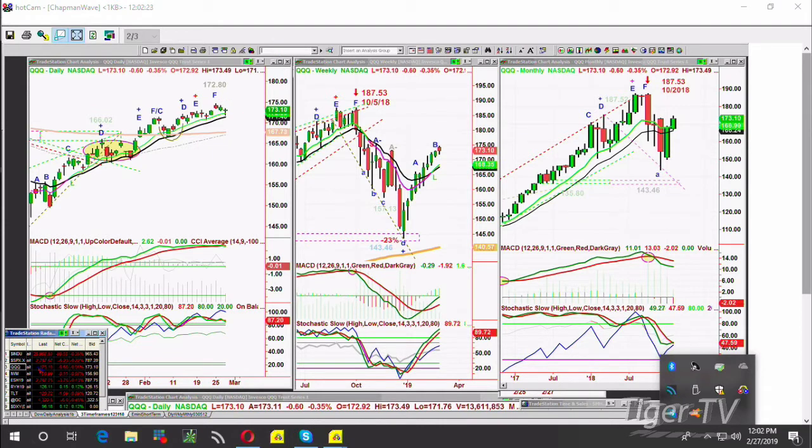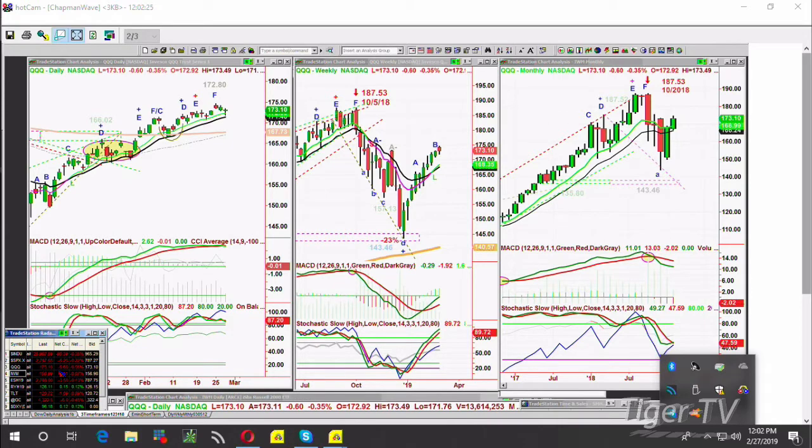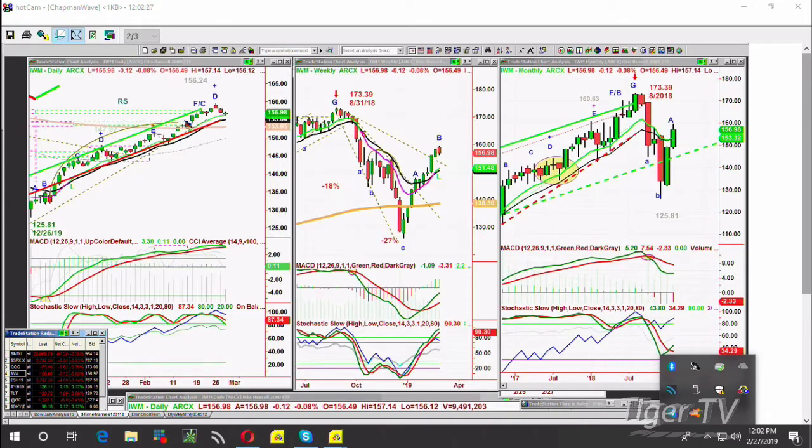We'll go to the IWM quickly, and then I want to go to gold. IWM is trading down just 12 cents at 156.98 — it's had a little more determined pullback, and we'll be watching this very closely. Gold is down and the dollar is holding steady. We'll be back straight after this.